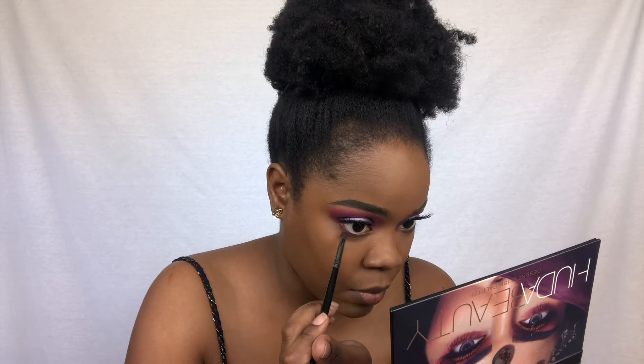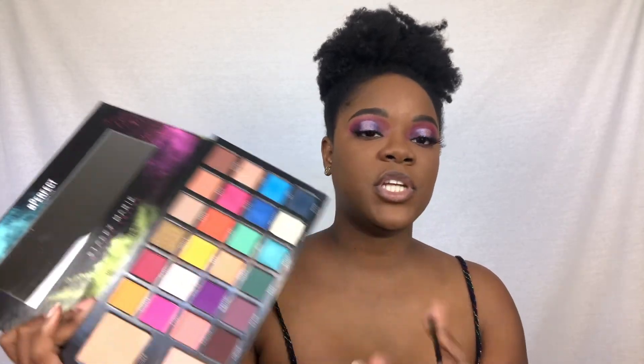Now I'm going to do the under eye using one brush cleaned in my Crayon Case brush cleaner. First I'm going in with the Take Me Back to Brazil palette using that deep purple. Then taking the Amethyst from the Huda Beauty palette, and then I'm going to take the Wifey shade from the Carnival palette.